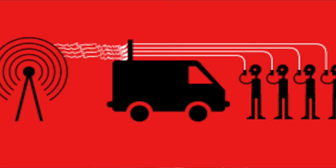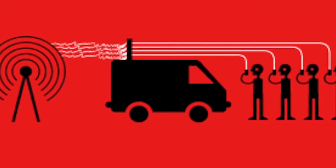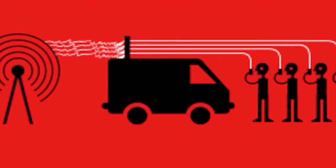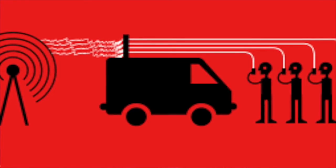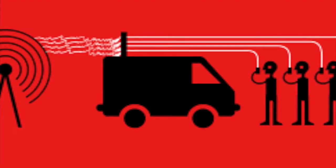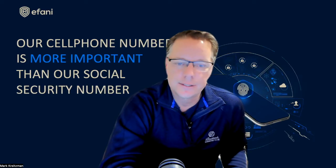Law enforcement could use an IMSI catcher at a protest, for example, to document who is within range and attending that protest if they have their cell phone with them. Hackers could use that same technology not only parked down the street from their target, but at a mall, a conference in Vegas, at an airport, or outside a law firm. This is a passive attack, and you would never know your communication is being monitored.